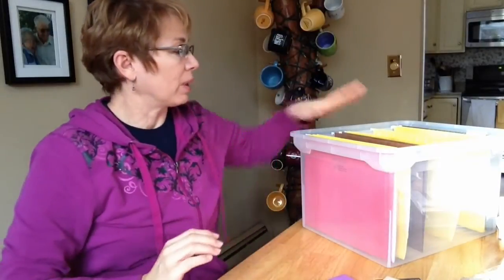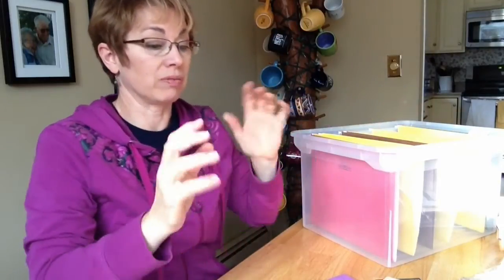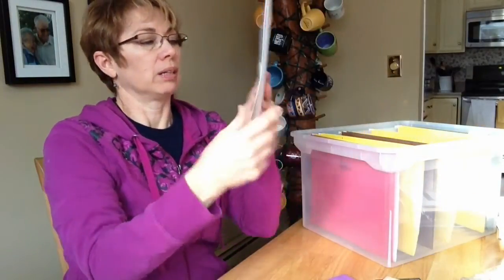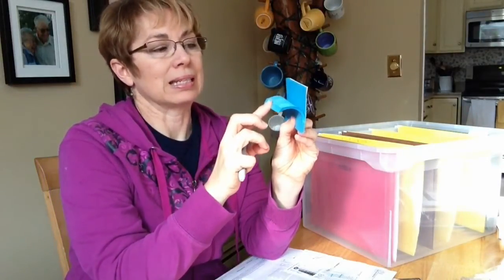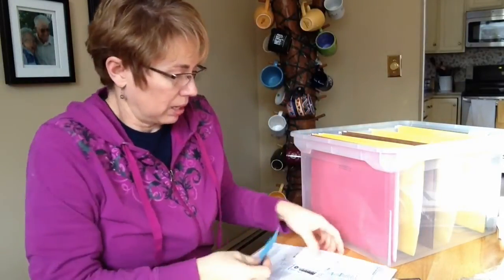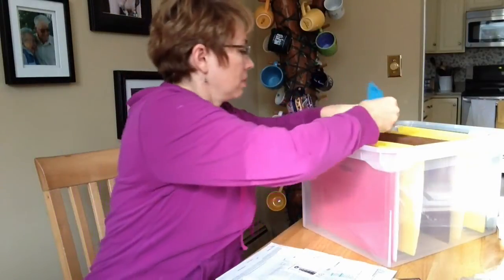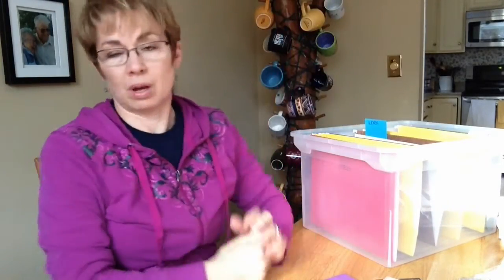Here's a second way to approach creating categories for your file system. If you have some empty hanging files ready in a box with no labels yet, this is a great way to start — physically working through your pile and creating categories as you go. First thing I pull off my pile is papers related to work. So I'm going to take a sticky note — I like colors, that's just me — find the end that doesn't have the sticky part on it, and that's the part you write on. I've created a little category called work, and I'm just going to stick this temporarily on a hanging file, and my work papers go in that hanging file.